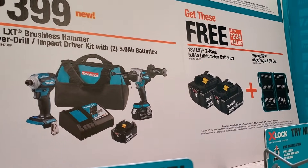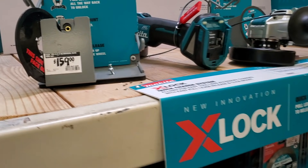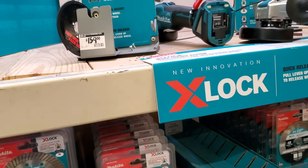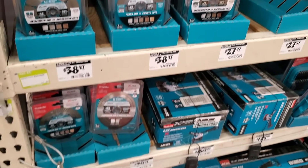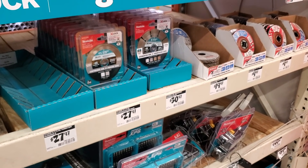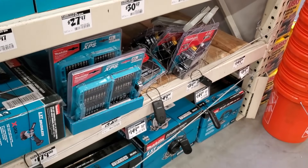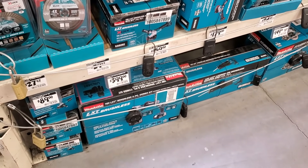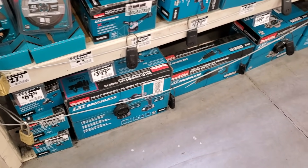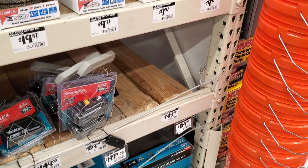They got this deal still running — if you're into Makita, make sure you pick this up. It's a really good deal: $399 for a drill driver and impact driver with two 5 amp-hour batteries, and then you get two free 5 amp-hour battery packs plus a 24-piece bit set. If you guys return the batteries and return the set, you're going to end up paying like $240-$250 bucks for the drill driver and impact driver. That's one of the newer, top-of-the-line impact drivers and drill drivers from Makita. Those batteries are valued at $159 — definitely check it out.